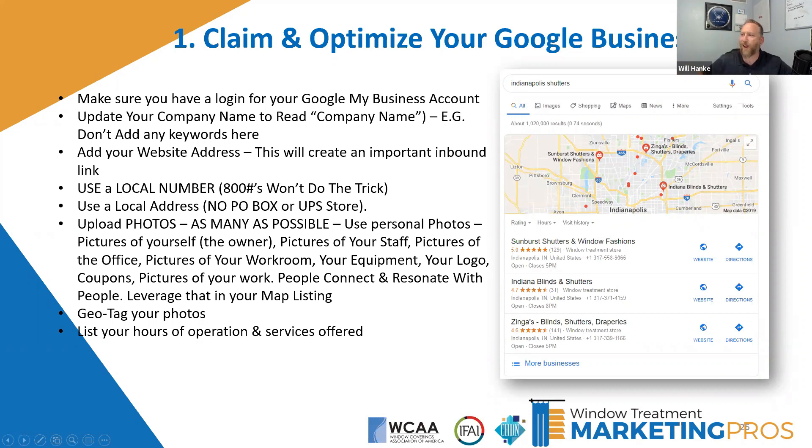Tony asks: 'If I use a Google Voice number, is that okay?' Yes — Google Voice is a phone number that forwards to a different number, and you can use that. We'll talk more about name, address, and phone number in a minute. The key thing is to always use the same phone number. Google Voice is definitely an option.